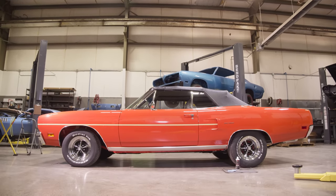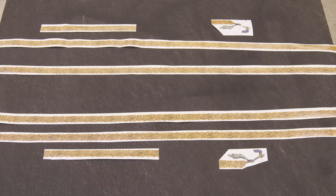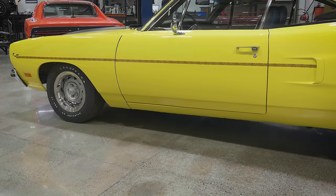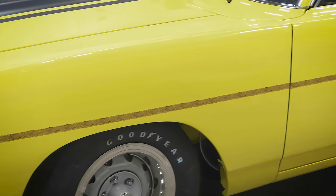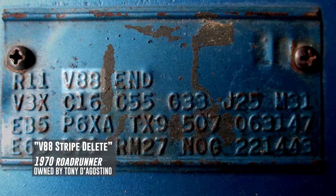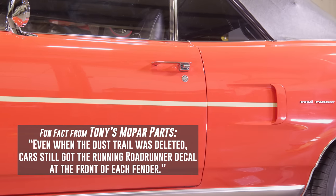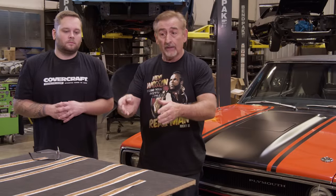All 70 Roadrunners get a dust trail stripe — the stripe that starts with the bird on the fender, works its way down the fender, down the door, and into the first part of the quarter, ending in that reverse scallop. They're all supposed to have it, but people could opt to delete it. In the case of this car, it was stripe delete from the factory, so it didn't get it, but the owner wants to add it. So if you didn't know that, they should all have it unless it's called out as stripe delete. We've already laid tape out to show where it'll go — I just want to point out exactly how these things go in space and what direction they go.